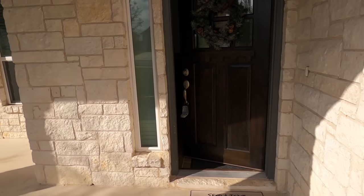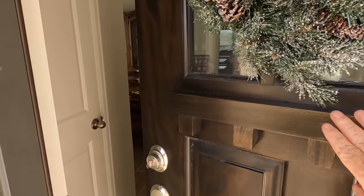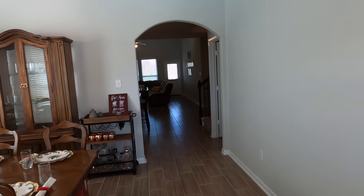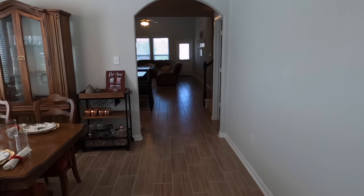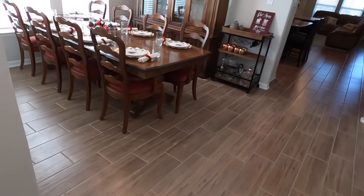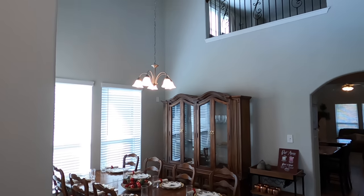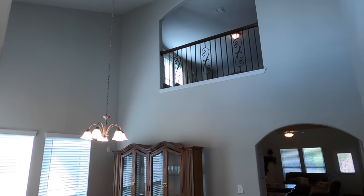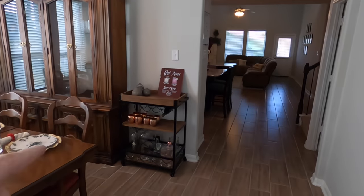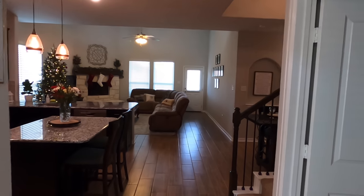Let's head on inside. Beautiful front door, very nicely maintained. Then again, this house is only two years old — built in 2019. It does have the wood-looking tile floor, which is very nice. Now they are obviously using this room as a dining room, but you can use it for whatever you want. They like their Moscow mules — I can't blame them, they're tasty.